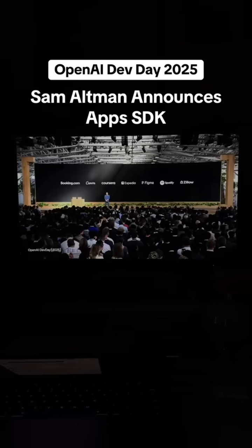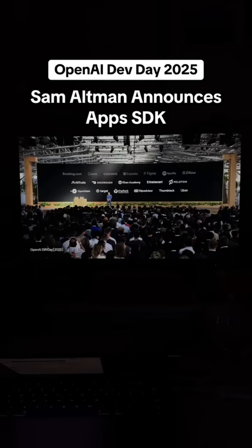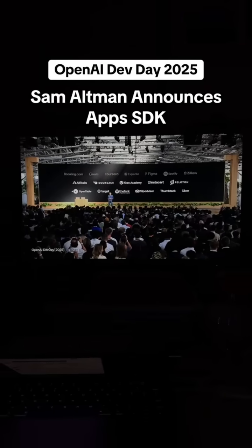There will be a whole bunch of new ways for developers to get discovered. They'll be available in ChatGPT today. And this is just the beginning — we're going to roll out more apps from partners in the weeks ahead.